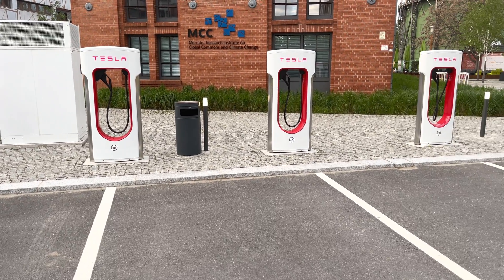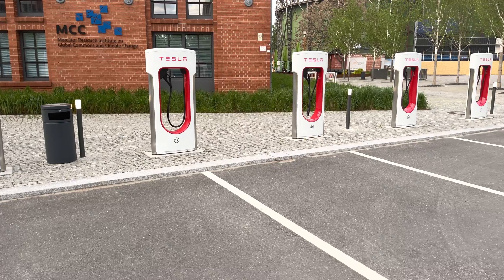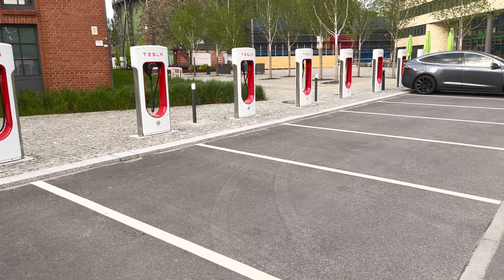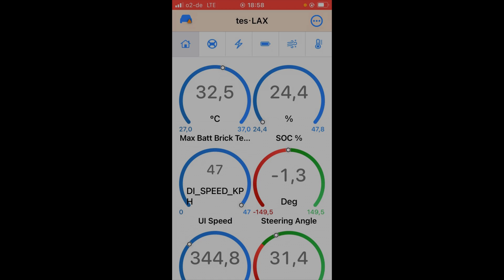We're at an old familiar place — the Tesla Superchargers in Berlin. As you can see today, it's not very crowded, which is ideal. We arrived at the Tesla Supercharger and this is the moment of truth. We hit the right temperature — the battery is at more than 32 degrees right now, actually 32.5. Before trying it, some bonus information.